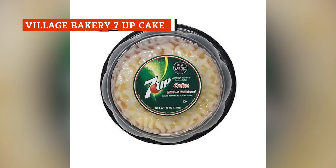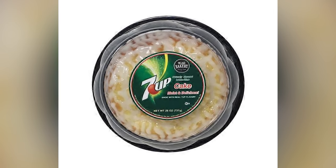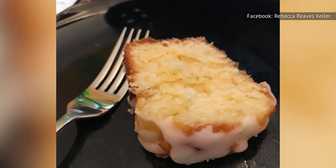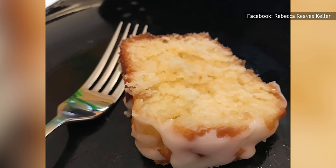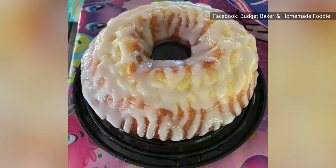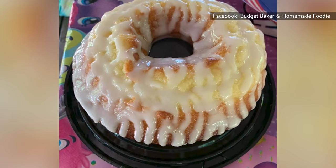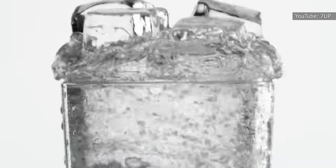If you love lemon-lime soda and pound cake, Aldi has a marriage you will enjoy, called Village Bakery 7-Up Cake. As the name suggests, this is a cake that was made with 7-Up. The cake itself is incredibly moist. The icing hits hard with flavor — you'll first taste sweetness, followed by extreme lemon-lime goodness. While you can't consume this soda cake with a straw, you will have a hard time eating just one piece. If you want your taste buds to hit nirvana, eat a slice or two of this 7-Up cake while drinking a 7-Up.